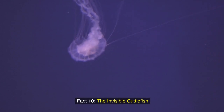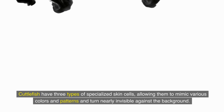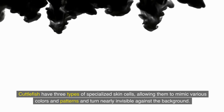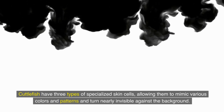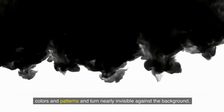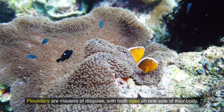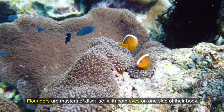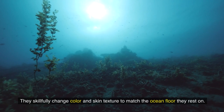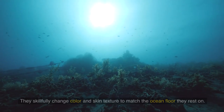Fact 10: The invisible cuttlefish. Cuttlefish have three types of specialized skin cells, allowing them to mimic various colors and patterns and turn nearly invisible against the background. Fact 11: The wondrous world of flounders. Flounders are masters of disguise with both eyes on one side of their body. They skillfully change color and skin texture to match the ocean floor they rest on.